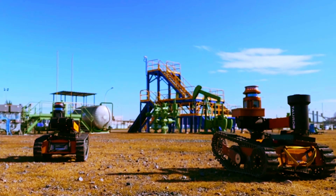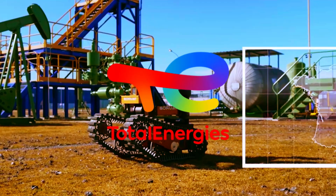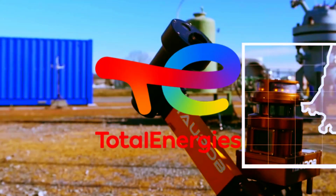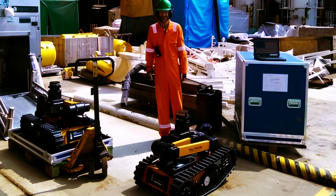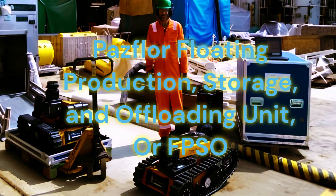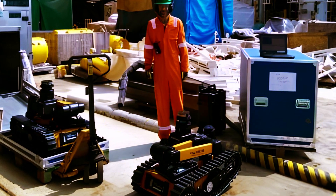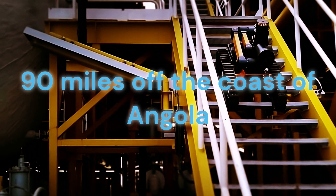These robots are part of a pilot project by TotalEnergies, a French energy giant that operates in more than 130 countries. They have deployed two robots on board the POSFLOOR Floating Production, Storage, and Offloading Unit, or FPSO for short, that is located more than 90 miles off the coast of Angola.